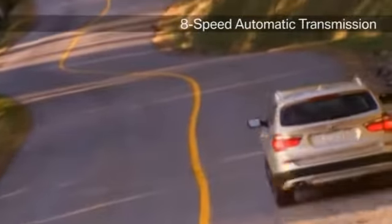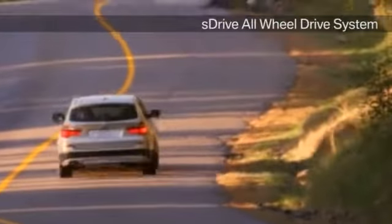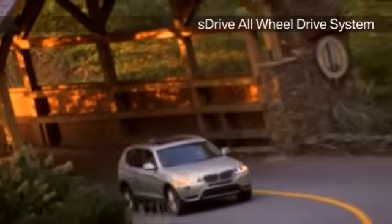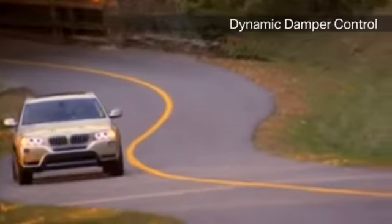The X3 starts with a two-liter four-cylinder engine boasting 240 horsepower with a turbocharged engine and an eight-speed automatic transmission. It finishes with dynamic damper control to ensure a comfortable ride in any conditions.